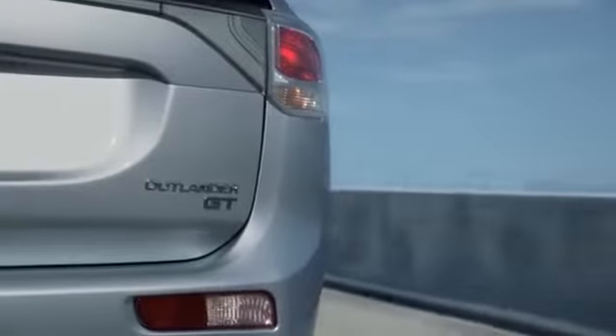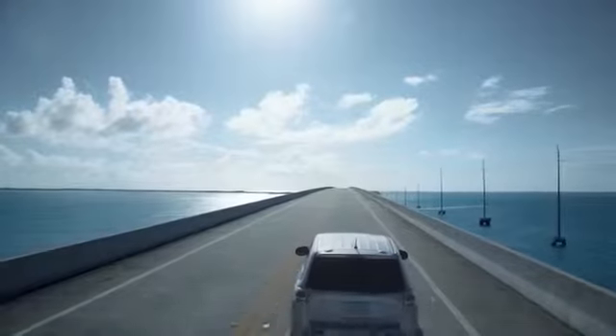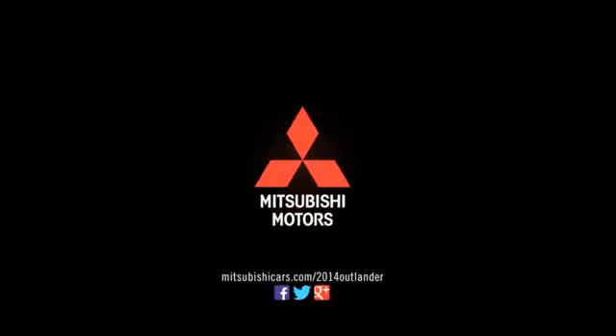The all-new 2014 Mitsubishi Outlander. Available advanced safety technologies and 31 miles per gallon, plus a go-anywhere attitude.